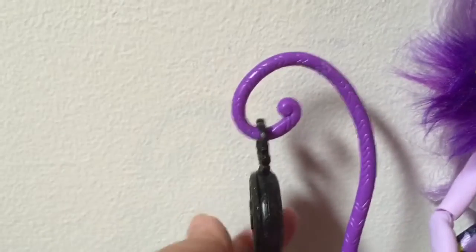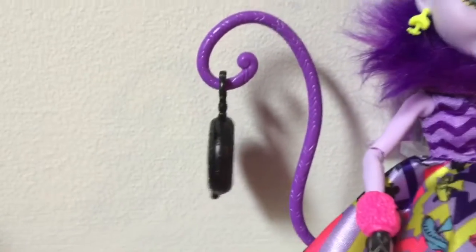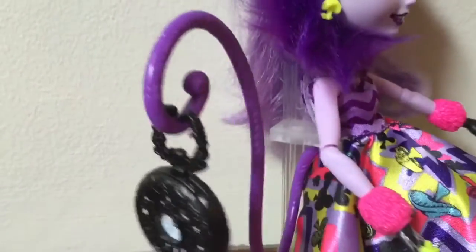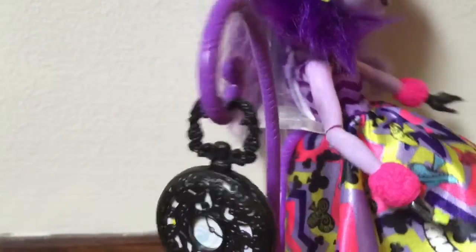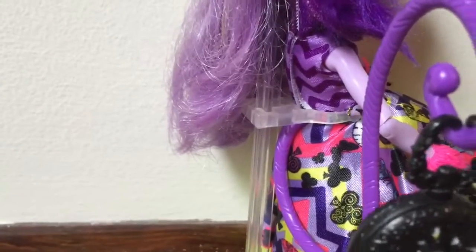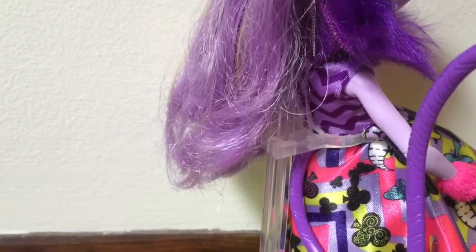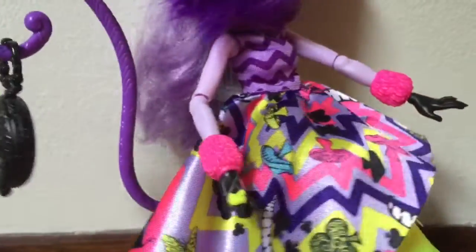And of course the tail is the coolest thing by far. She has a black pocket watch, like the other dolls. I thought the tail would get in the way of her stand, but it does not. It's actually adjustable, and I've already adjusted it a few times. I wanted you guys to see what that looked like — it's just so cool.